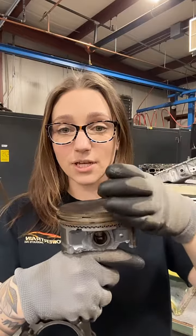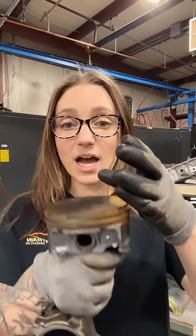Hydrolocking in short means that so much liquid enters your cylinder that your piston is not able to complete its travel. Just to give you guys a visual: you've got your piston and you've got your cylinder. So much liquid has entered here somehow that the piston cannot complete its travel, because you cannot compress liquid.